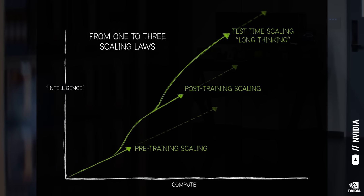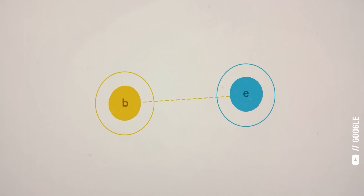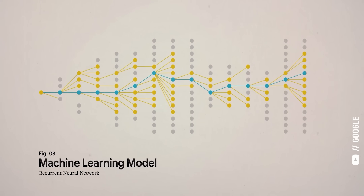There are three main phases to generative AI today: training, post-training, and inference. Training is where an AI model learns structures, patterns, and relationships from massive amounts of example data.